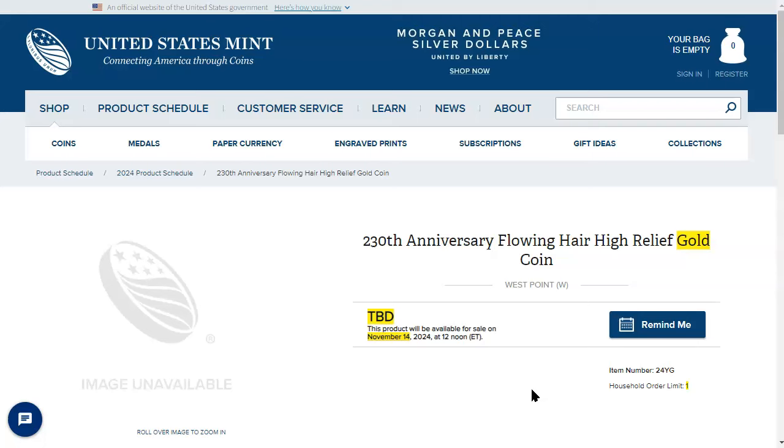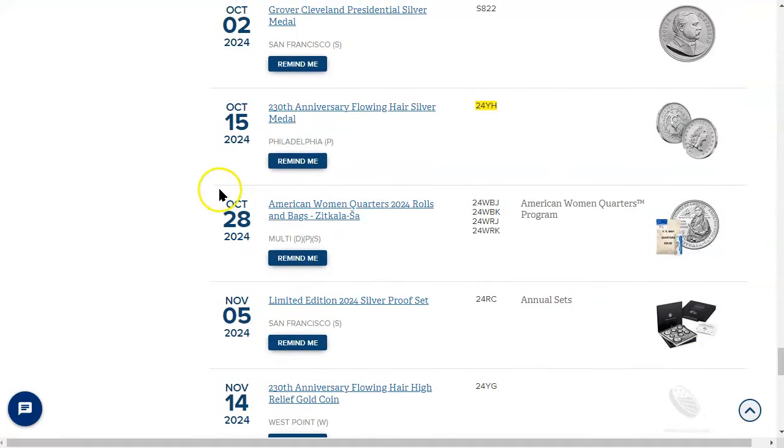It says TBD for the price and a household order limit of one. So it's going to be November 14 at noon. Thank goodness this coin is not being dropped the very same day as the silver medal — they've done that to us before during the V-75 drop, where you had to pick one or the other. I didn't get the gold coin back then, but I was able to pick up the V-75 silver eagle.